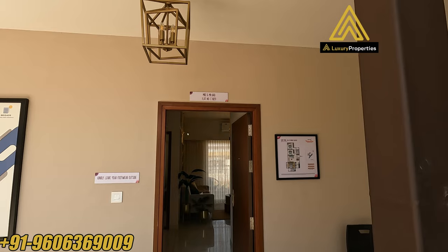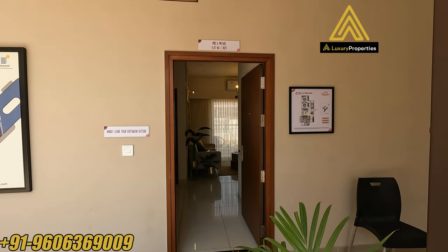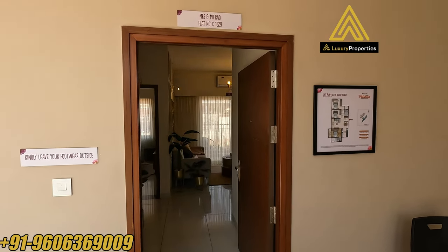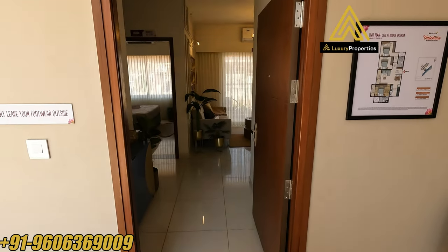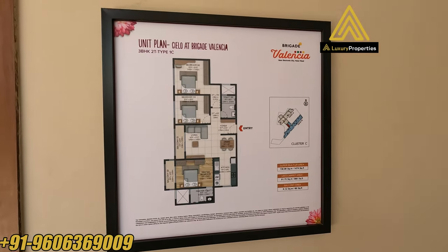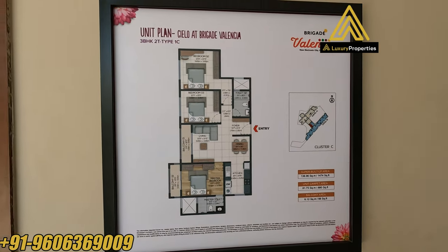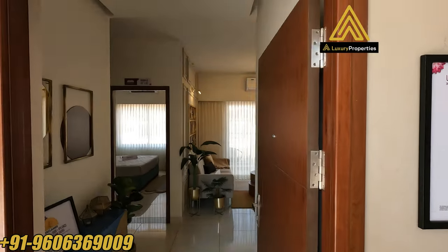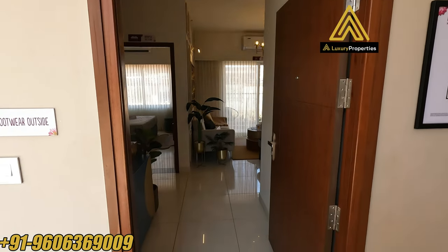These are decent sized for small families. They were recently launched a few days back and the delivery would be around 2027. The size is about 1,474 square feet of built-up area, with the carpet area around 880 square feet.